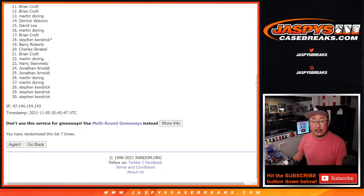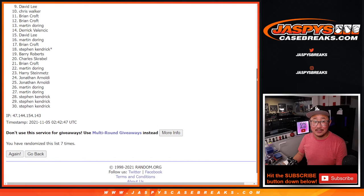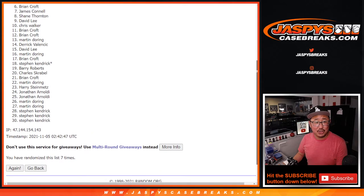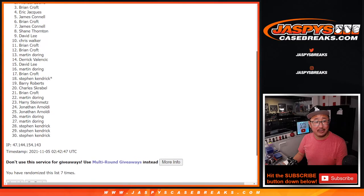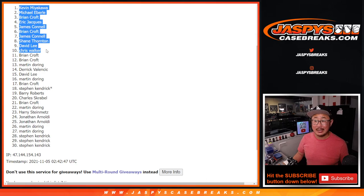So after 7, from 11 on down — sad times, but I appreciate everyone giving this a shot. Happy times though for the top 10: Chris, David, Shane, Jimmy, Brian, Jimmy, Eric, Brian, Michael, and Kevin. Congrats to you — we'll see you for that next break in the next video. Jazbeescasebreaks.com — bye bye!